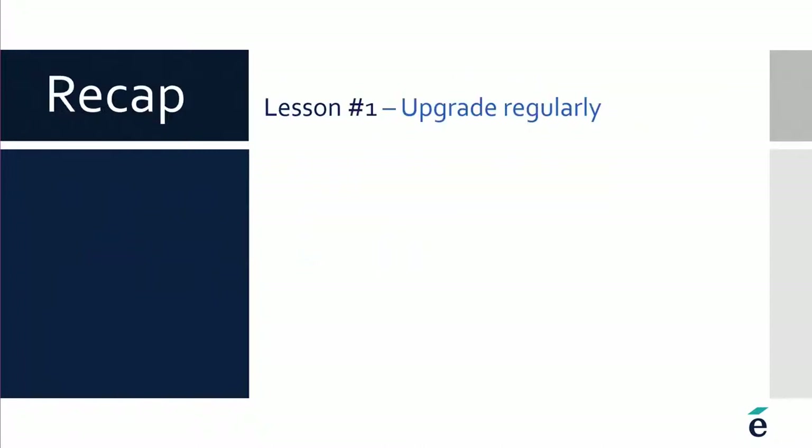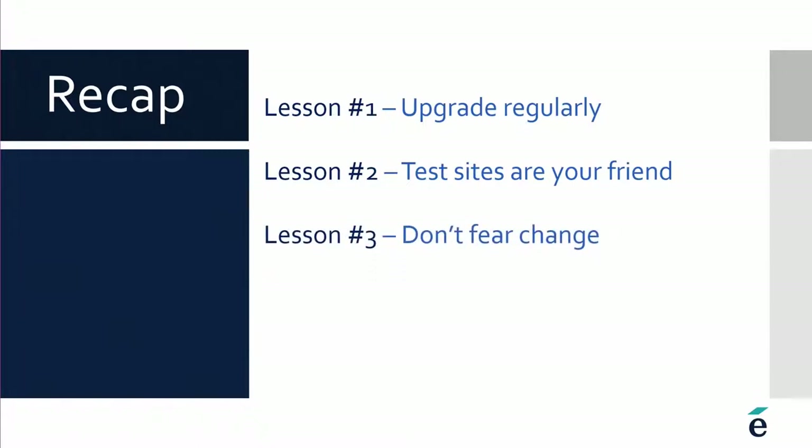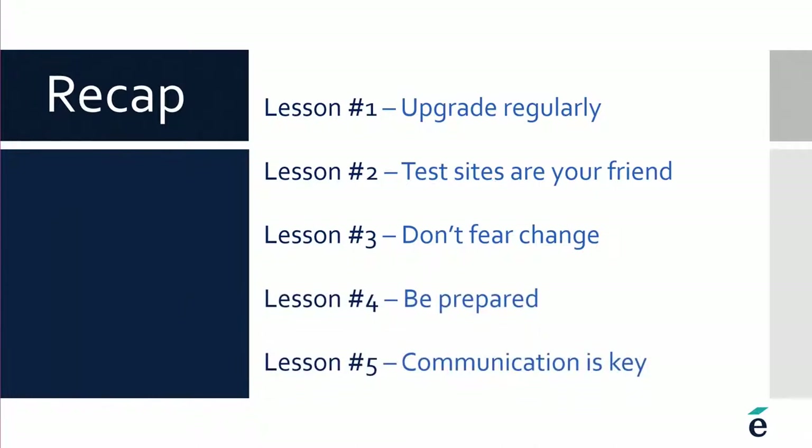So to recap: it is very important that you upgrade regularly; use your test site — so important; don't fear change, because if you use your test site, you'll know what's coming; be prepared; and communicate. To many of you who administrate sites, a lot of this is obvious, but when you see it at scale — with as many upgrades as we've done over the past year — it becomes stark: the differences between institutions that follow these lessons and those that don't.